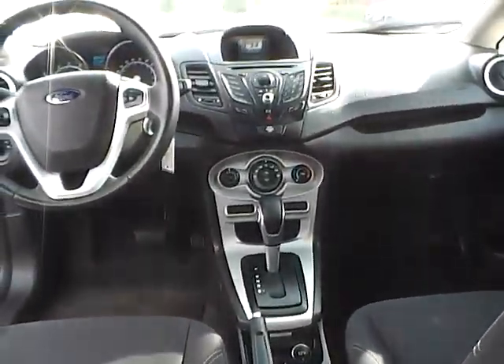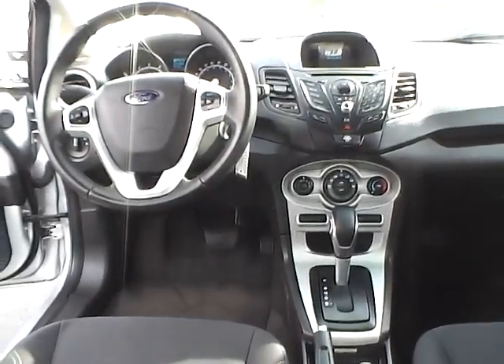Very nice vehicle. Come check us out at Jim Kind Ford. You can also visit our online showroom at JimKindFord.com.